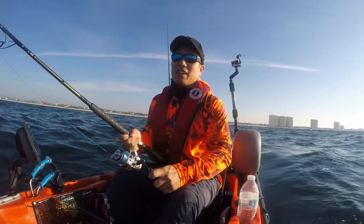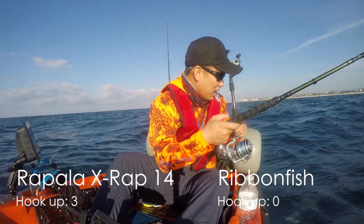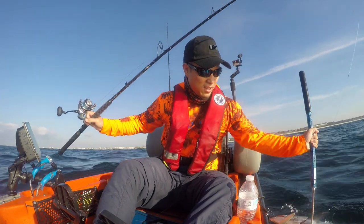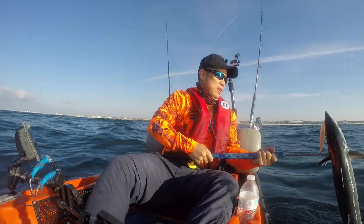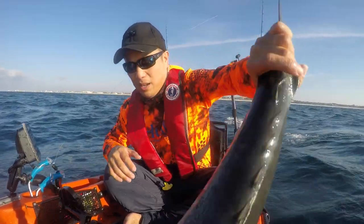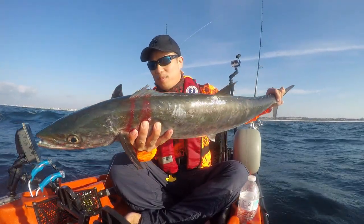Man, I had a big tangle just a second ago — that was not fun at all. Good sized king, third one of the day. This is a good one. Look at that beast! That was a good run from this king.